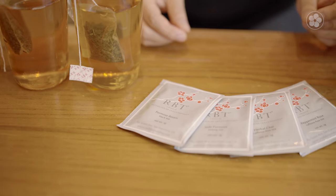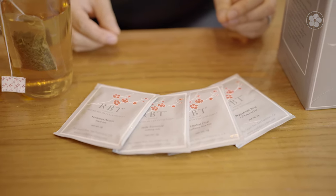The RBT teabags were created as a quick and convenient way to enjoy premium tea on the go. The RBT collection consists of two pure teas and two caffeine-free herbal teas.